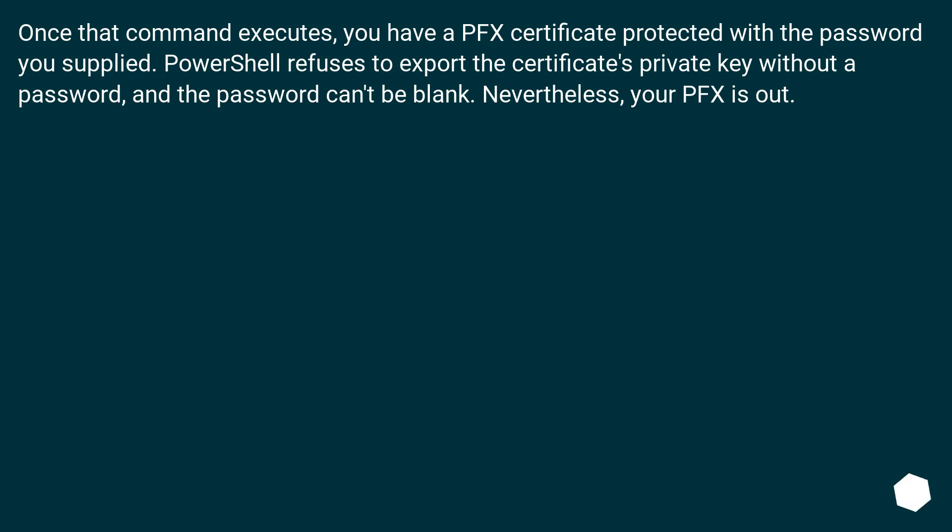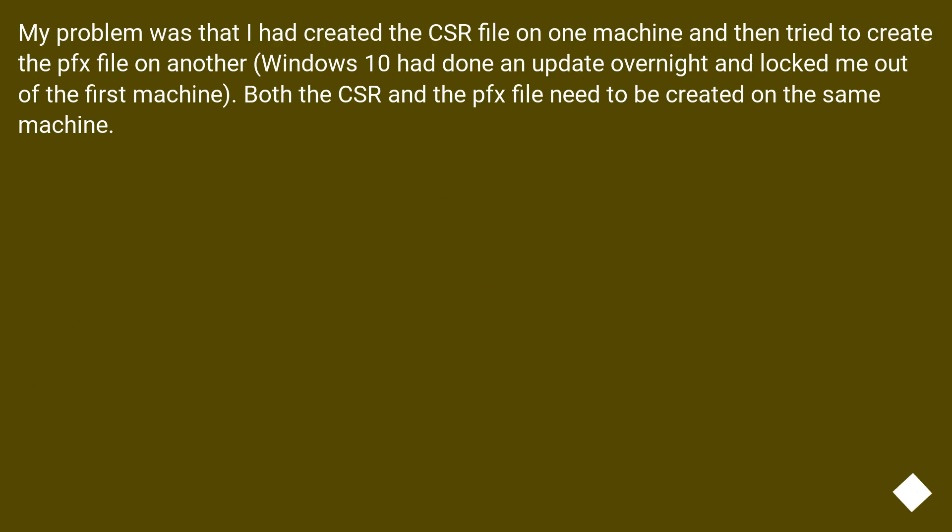Nevertheless, your PFX is out. My problem was that I had created the CSR file on one machine and then tried to create the PFX file on another. Windows 10 had done an update overnight and locked me out of the first machine. Both the CSR and the PFX file need to be created on the same machine.